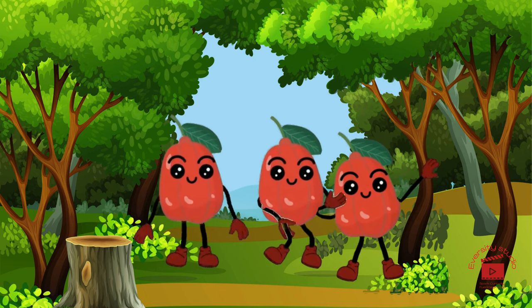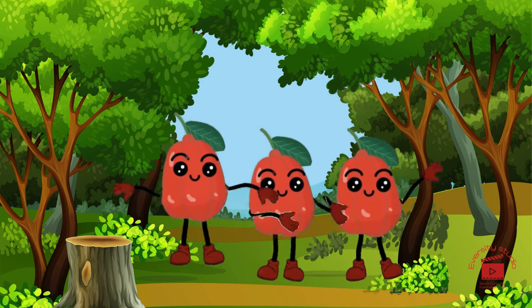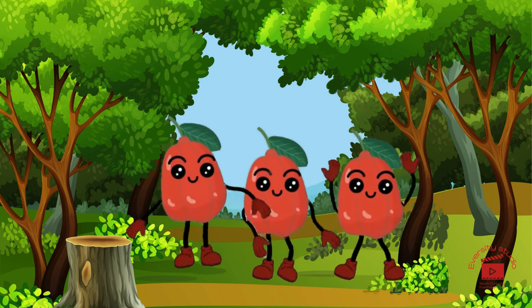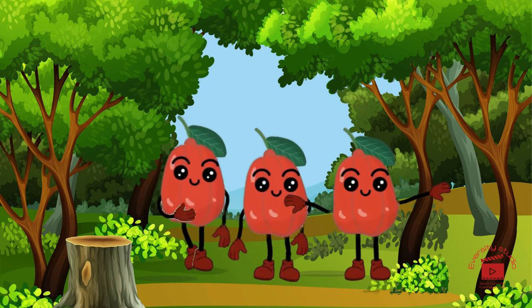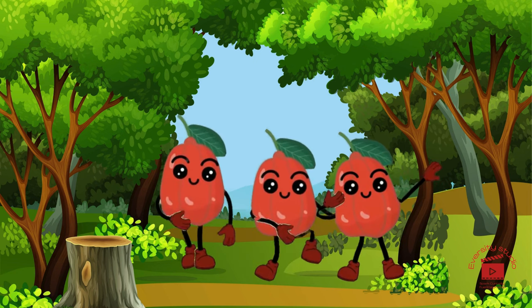Introducing ackee, the unique and pear-shaped fruit with a buttery texture. Ackee is like a taste of the Caribbean, adding a savory twist to your tropical adventure.